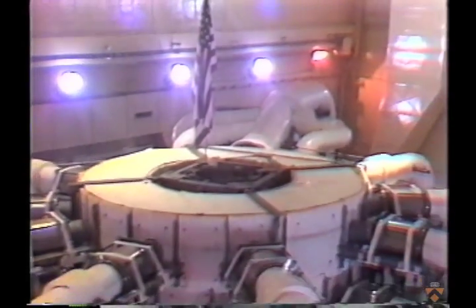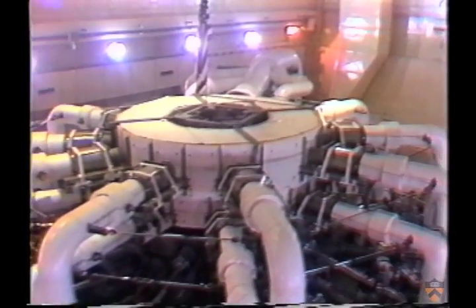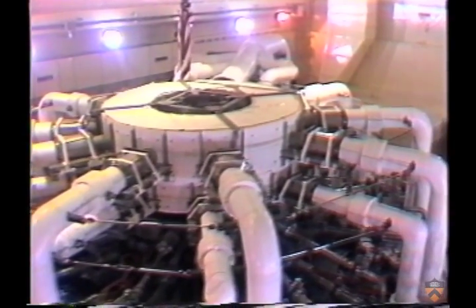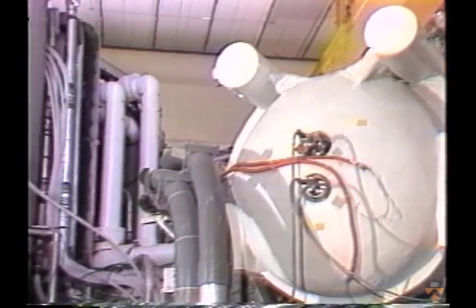Thirty years is a relatively short time for the creation of a major new branch of science and technology. During this period, far-sighted legislators have provided more than $5 billion for plasma fusion research around the United States.